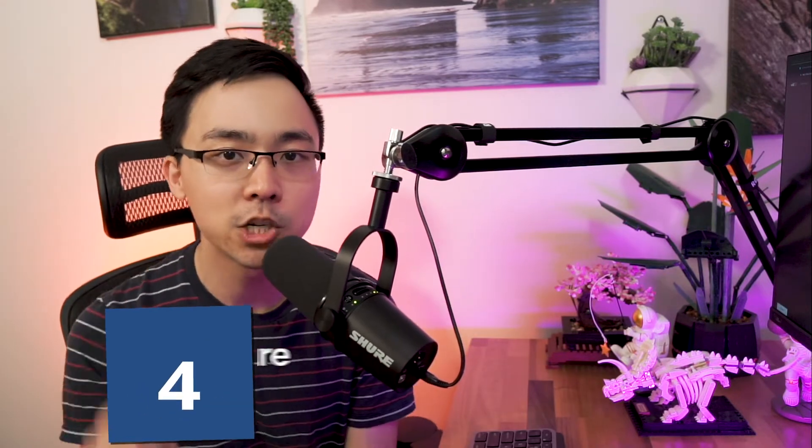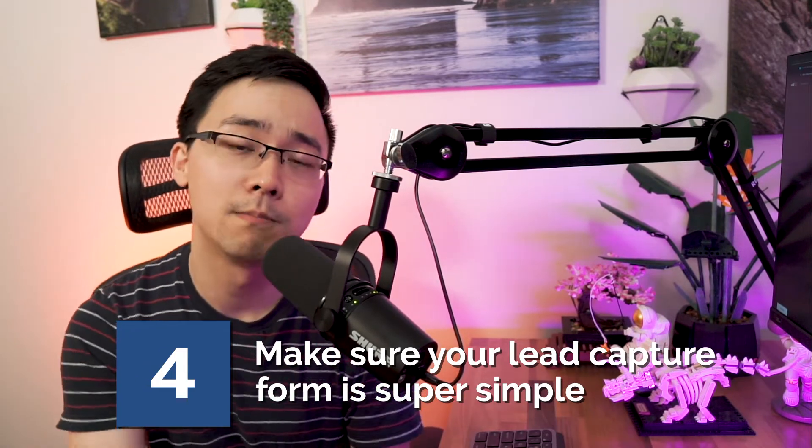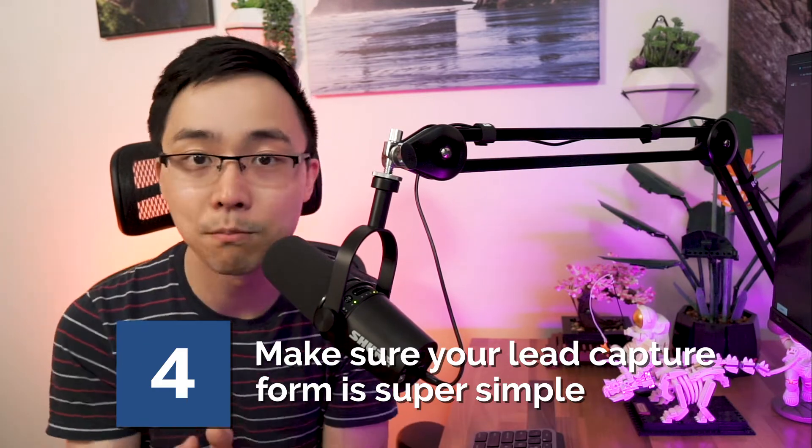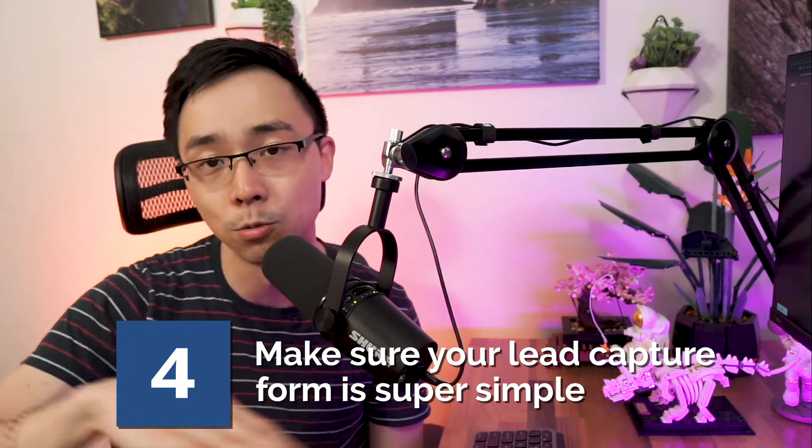Tip number four is to make sure your lead capture form is super simple. You need at least two different ways to capture leads. The first is a fishbowl — a grand prize drawing where people running short on time can just drop in their business card. The second is a simple qualification form stripped down to the most important parts. You want to capture that information in under a minute. If it takes more than a minute, you're missing other leads at the conference and decreasing the motivation of that lead to actually input their information.